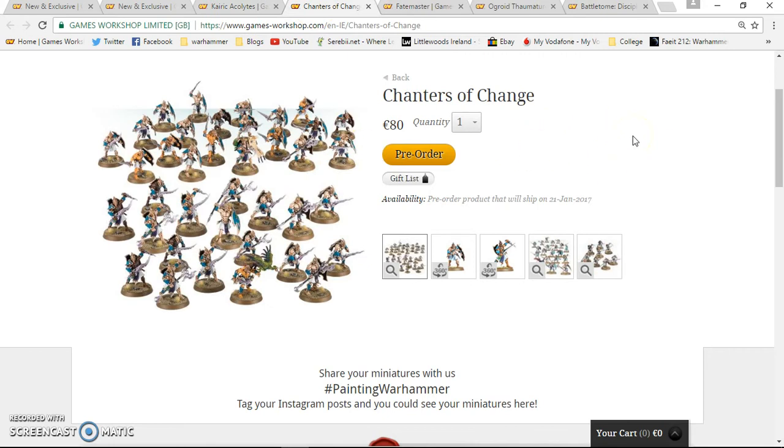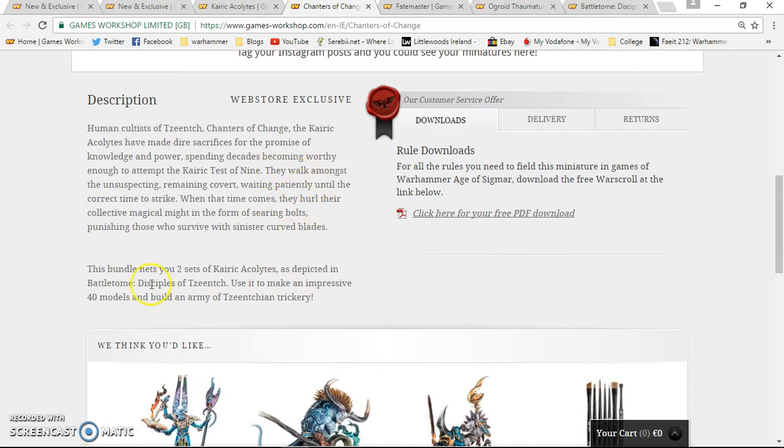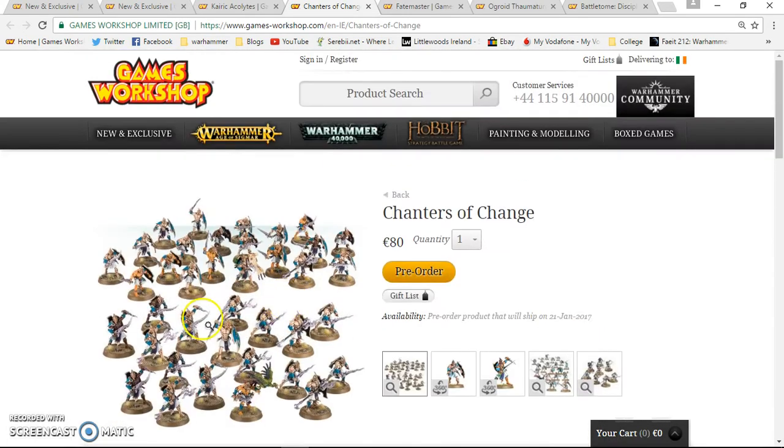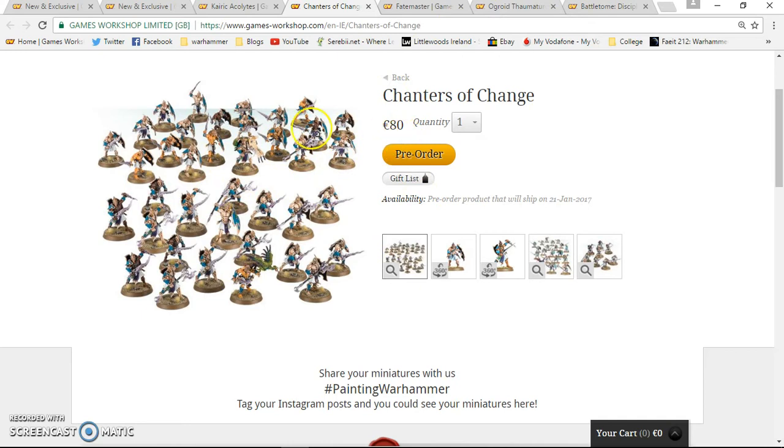Then you also have the Chanters of Change, which is essentially two units put together for 80 euro. In the Battletome Disciples of Tzeentch there may be a battle plan for running a big 40-man unit of these, but I'm not entirely sure on that.